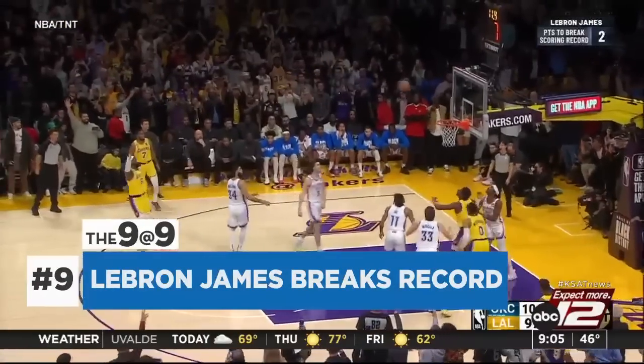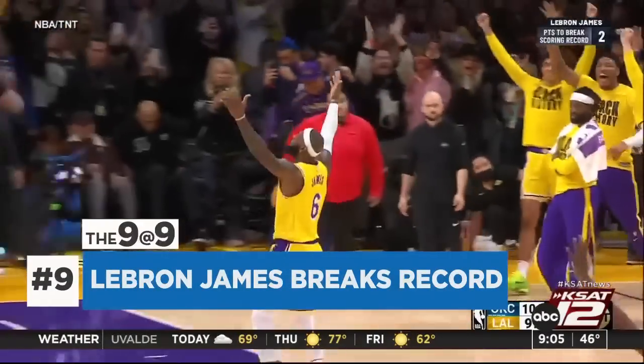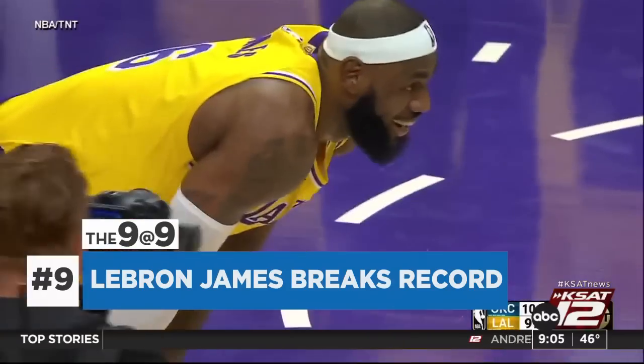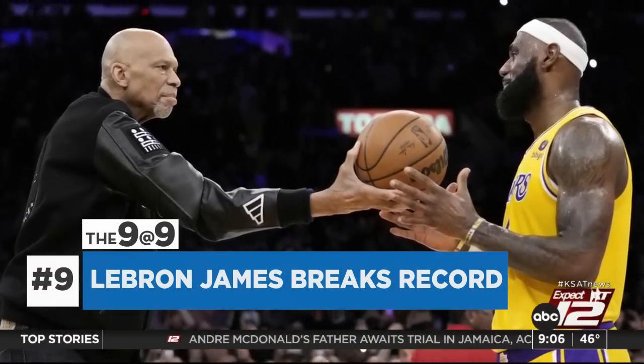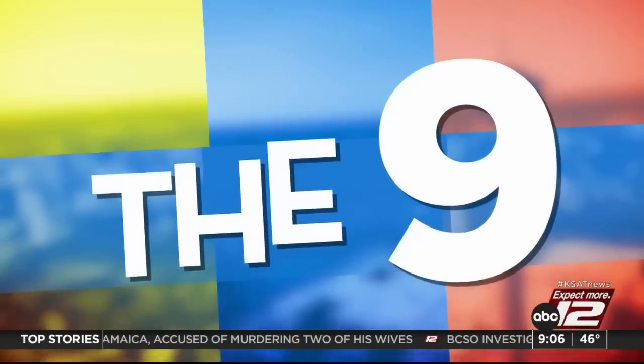LeBron James has broken the NBA all-time scoring record. He passed Kareem Abdul-Jabbar's 1984 record while playing against the Oklahoma City Thunder last night. James finished the night with 38 points, bringing his career score to a total of 38,390 points — three more than Abdul-Jabbar's record. And that's today's 9 at 9.